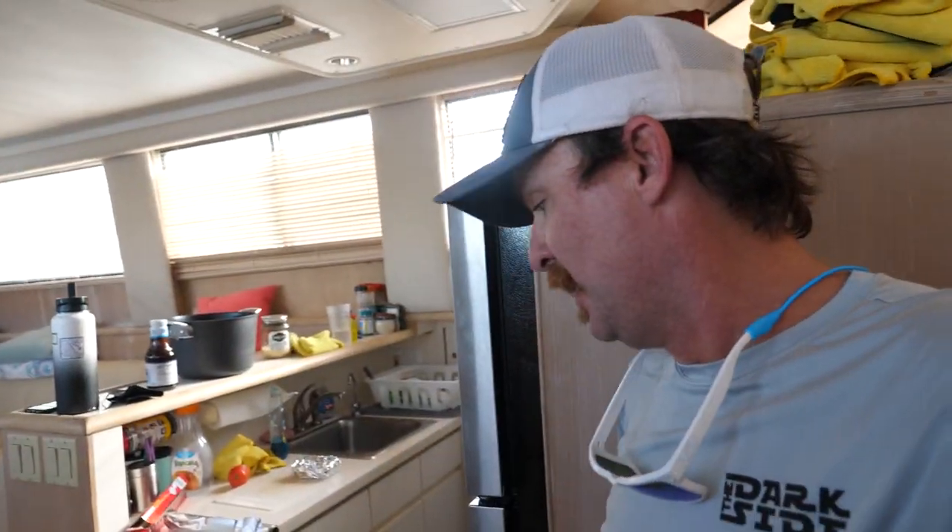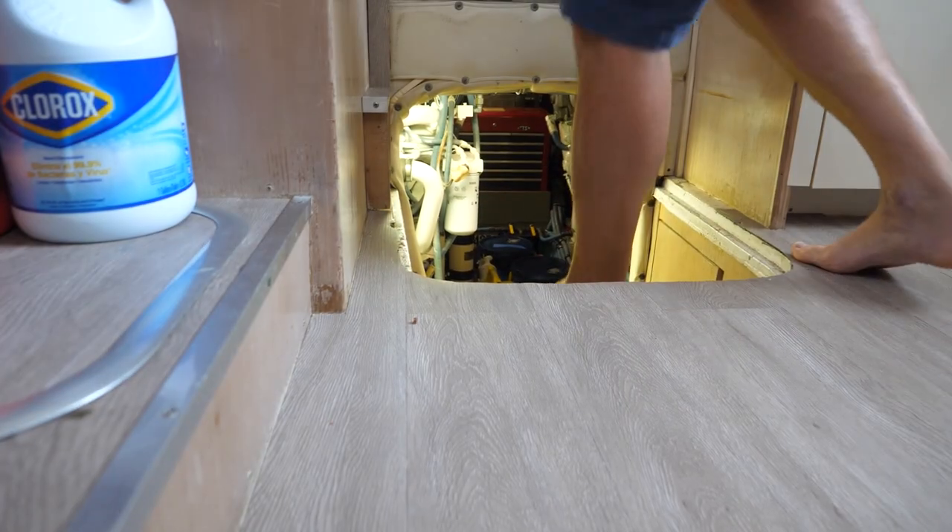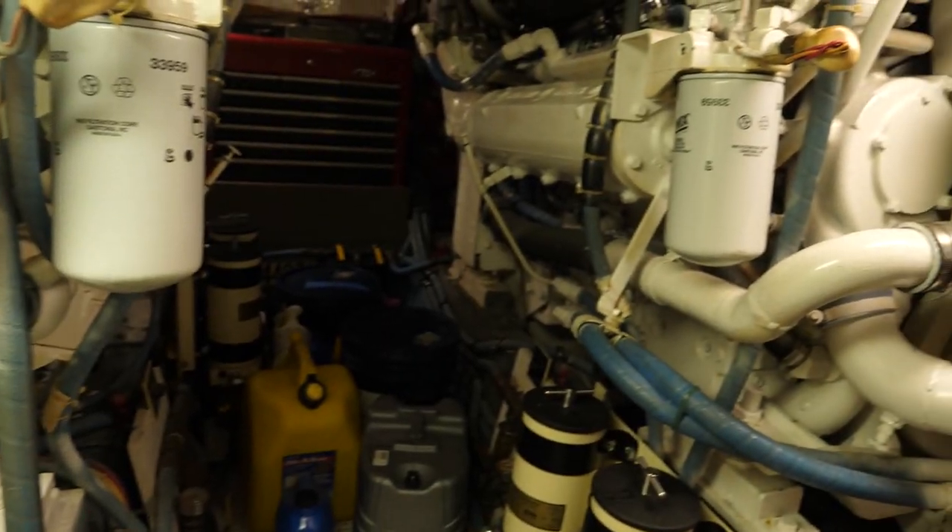We got engines running. I'm just gonna poke my head down the engine room and check everything. I topped up all the oils on the generators and the engines and checked everything yesterday, pressurized the reservoirs and stuff. I think we should be good, but just to double check.